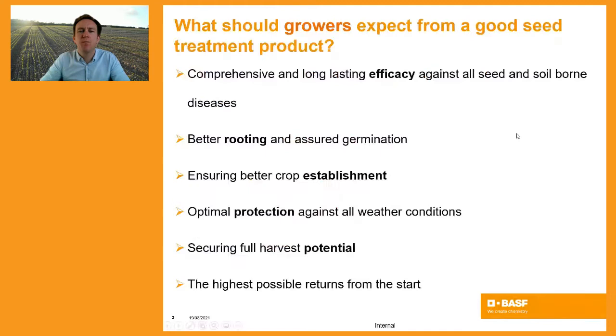Ultimately, you want comprehensive, long-lasting efficacy against all seed and soil-borne diseases. But equally, the game has moved on — growers now demand the crop to get off to the best possible start. Within Kinto Plus, backed by Xemium, this ensures the crop gets off to a better start through improved rooting and better germination, ultimately leading to better crop establishment and allowing the crop to sustain itself in periods of drought through better rooting early in the season.